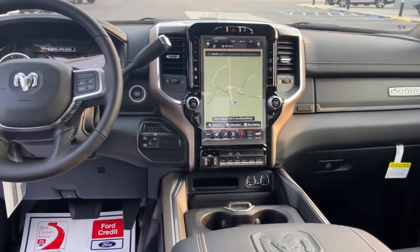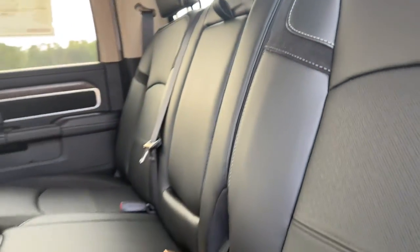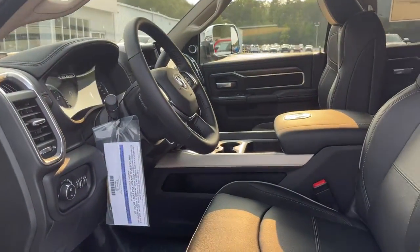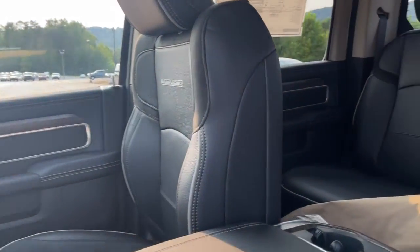All-day comfort meets astonishing strength in this remarkably versatile 4500. See for yourself when you take it out for a test drive. Our professional staff looks forward to giving you excellent service.